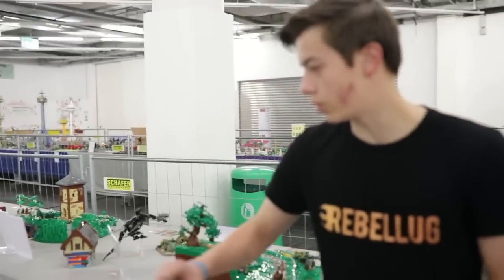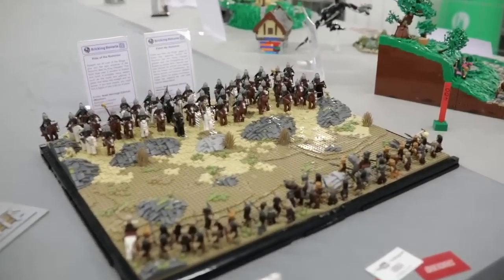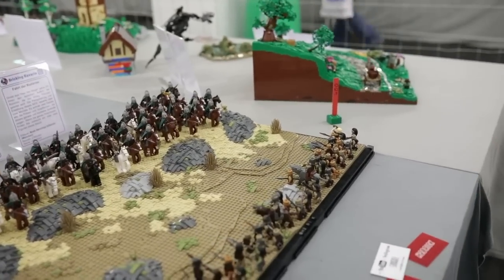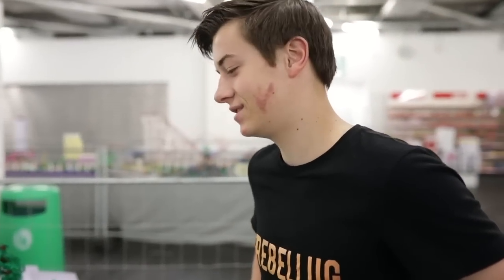Here we have the Ride of Rohirrim. It's by H2 Brick, or Noah. And if you look closely, you can even see a grey horse in there, but you have to look closely.